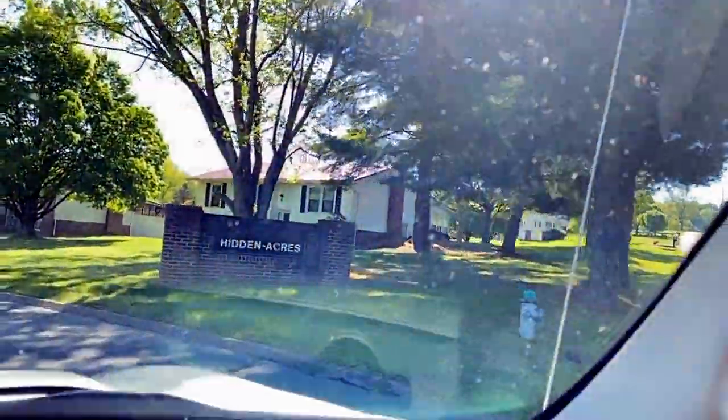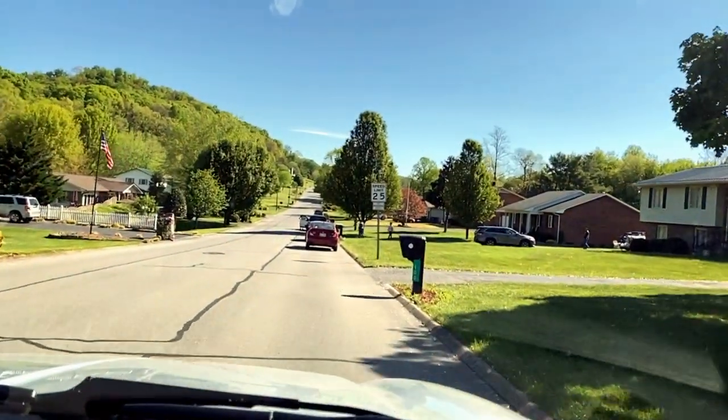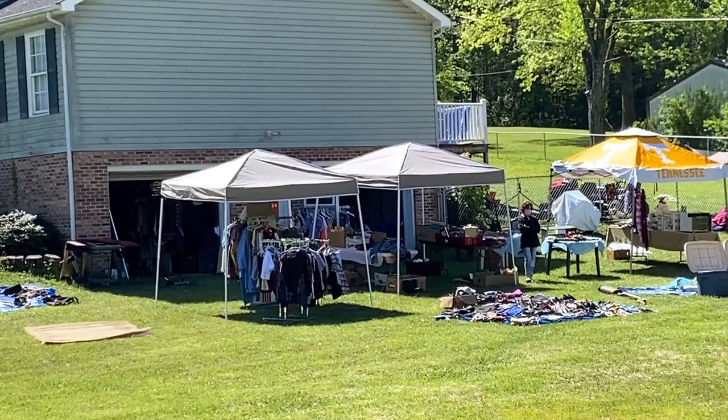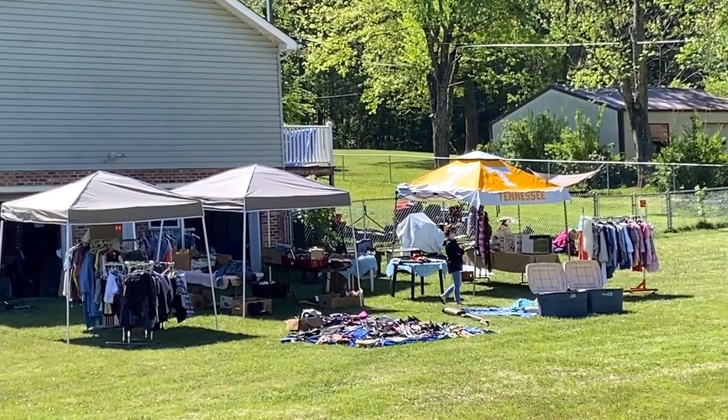We are at Hidden Acres and I see cars — hopefully there's a lot of houses open. We found a few things at this big garage sale; the whole basement was full. I thought they were eBayers but they claim not.